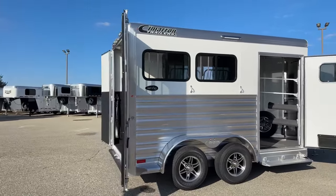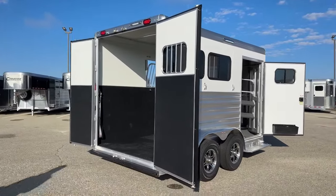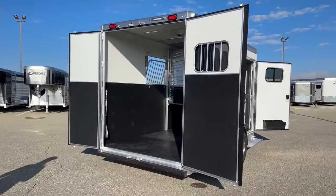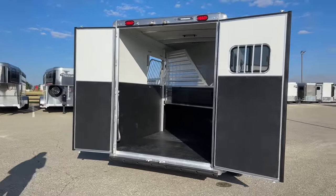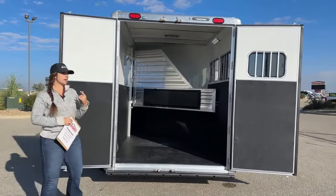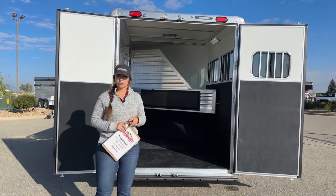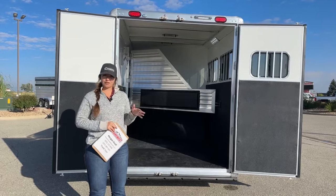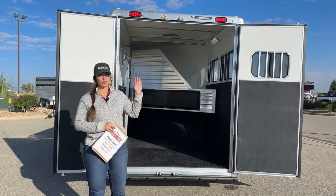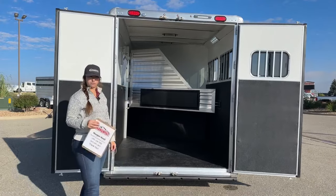Cimarron trailers are an all-aluminum trailer. You've got one of the strongest upright posts on the market, one of the strongest floorings on the market with a four-inch center. You've got an insulated roof that comes standard on all trailers — that's a half-inch thick insulated honeycomb fiberglass roof with an R3 thermal value, so a little bit more heat-regulating, warmer in the winter, cooler in the summer, and it's also dent and hail resistant up to about golf ball-sized hail.